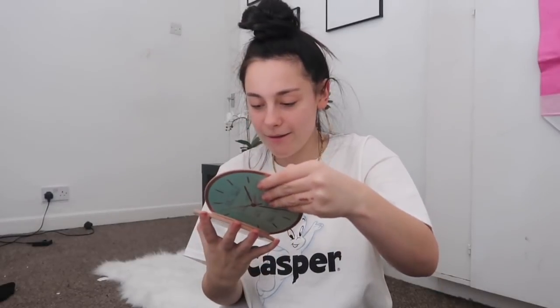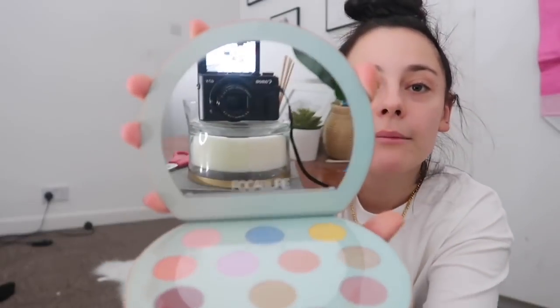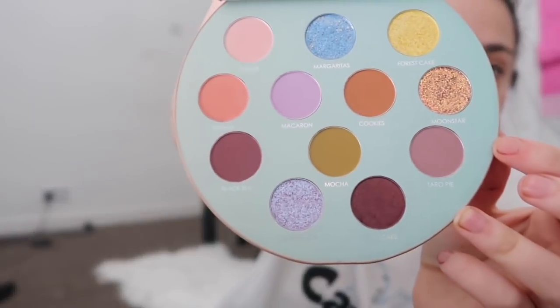Oh, how cool is that? Look — the packaging is a little clock. I haven't seen that before. And you open it up and it's got a mirror in it as well. I always like when things have a mirror in it because then you can do your makeup in it. It's like a good quality mirror as well. Look how nice those ones are — look at the shimmery ones. Literally so nice.